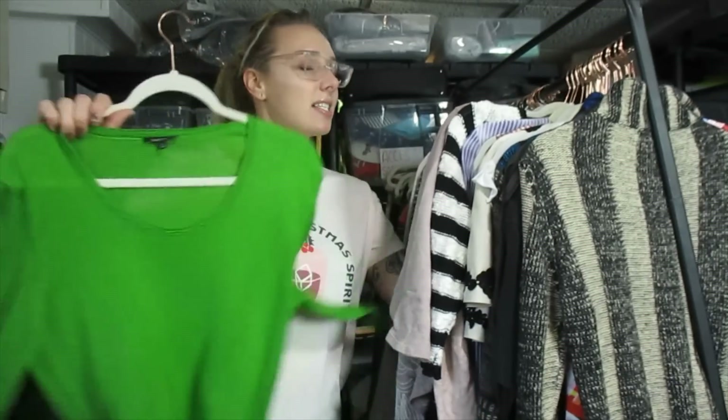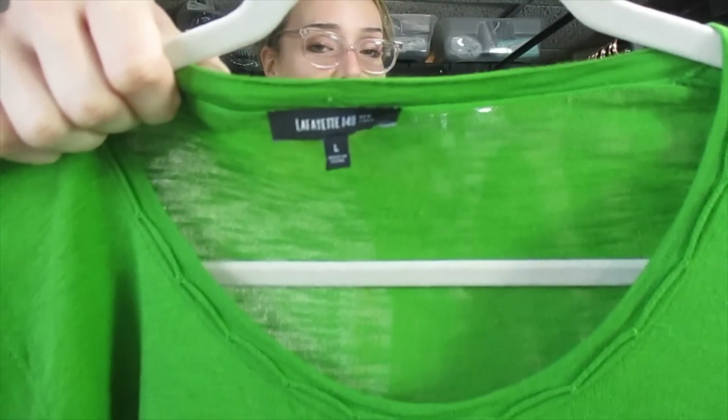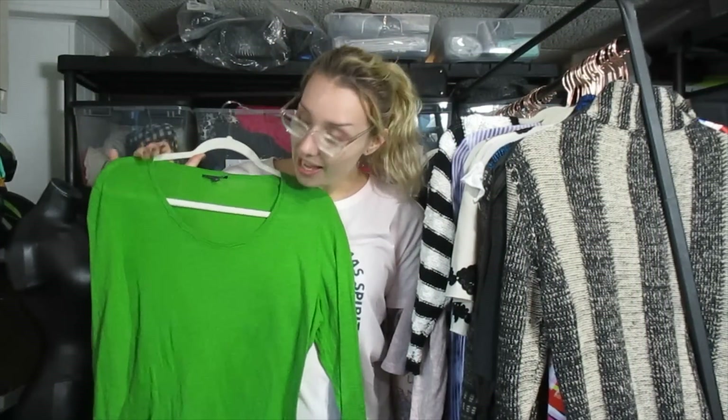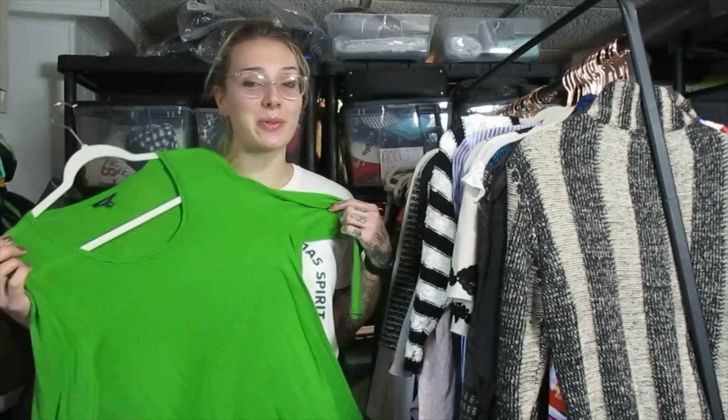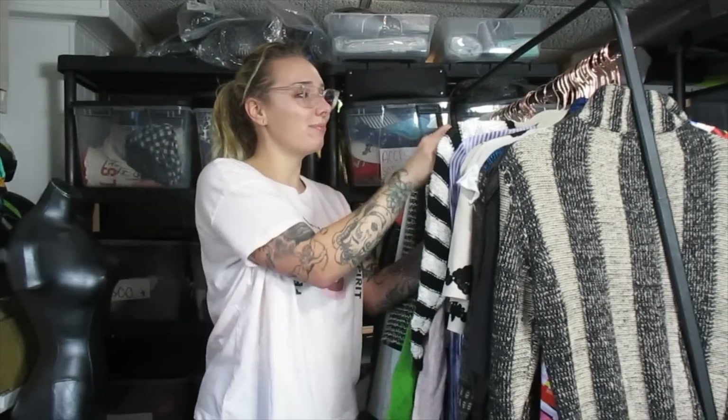This is Lafayette 148 — it's a newer label, but it's just a regular linen solid color top. I always try not to pick up solid color pieces for brands that aren't known for solid colors like Eileen Fisher — they're just harder to move. Lafayette 148 retails for a lot, but I just don't get that much for it on resale. I think I'm going to list this one around $17 and see what happens, but I might have to just sell it for $15 with free shipping.